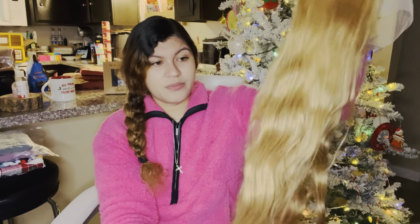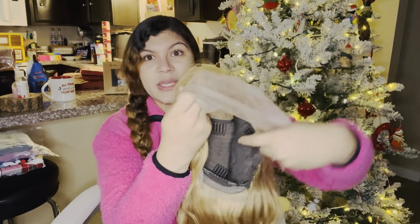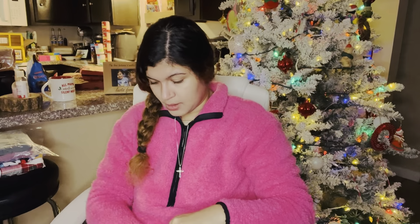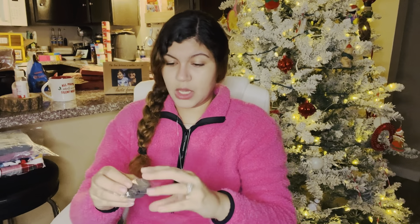He got me this 100% human hair wig unit. It is a lace front and it came in this cute bag. It is so gorgeous — so soft. This is my first actual 100% human hair wig. I usually just get the synthetic ones because they're super cheap and just something to throw on quickly. I'll pop up on the screen what it looks like on somebody. He got this for me off of Amazon.